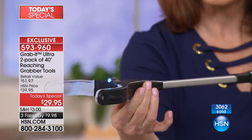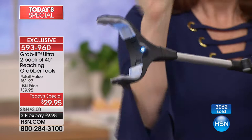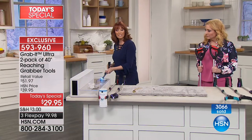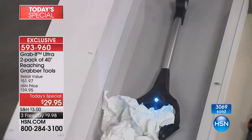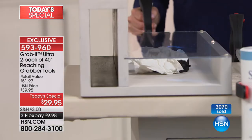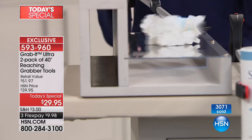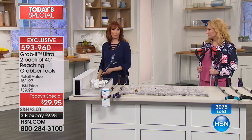Watch this - I can change positions and be in either one of those positions, which gives me the ability to reach into tight spaces. I'm going into this really tight space with my light on. You can see I can grab those things that are hidden - behind the washer and dryer, under the couch - and come out with them.